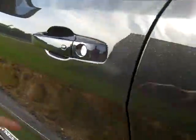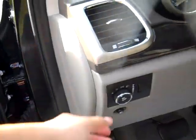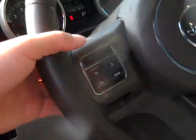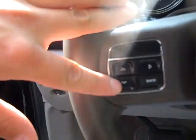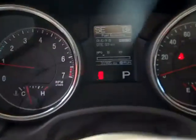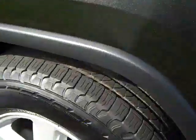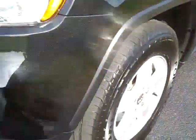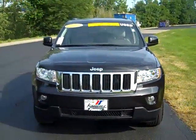Power driver seats, automatic headlights, steering wheel mounted audio, cruise and driver information controls. The odometer reads 31,985 miles. The 2011 Jeep Grand Cherokee Laredo.